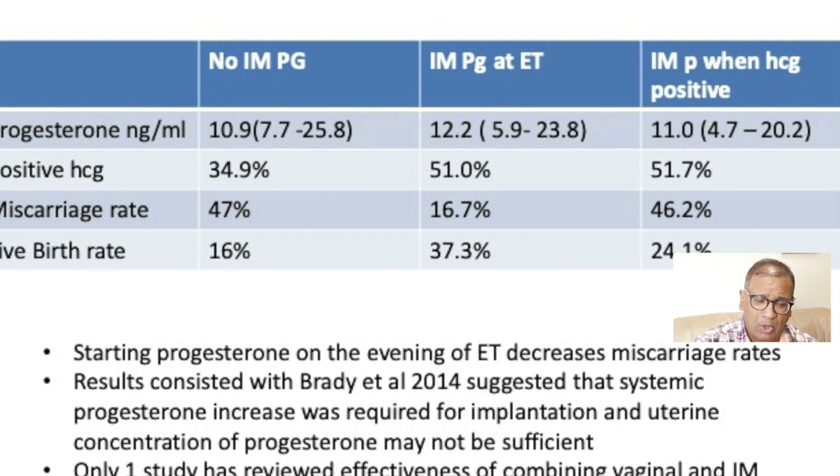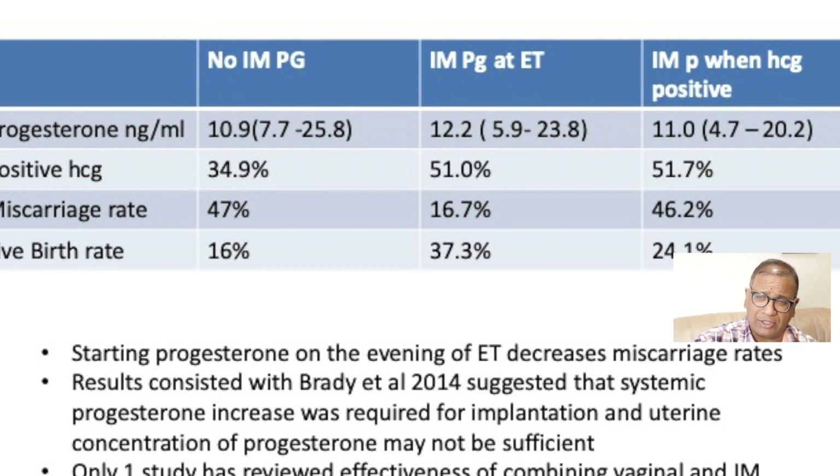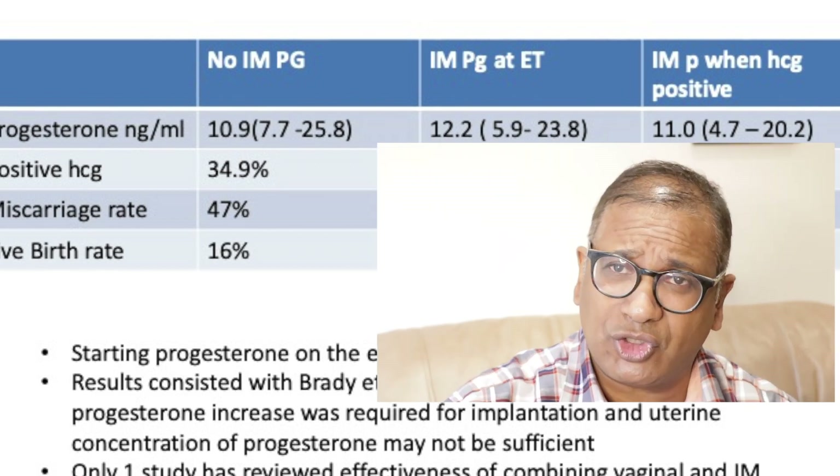This seems to go hand in hand with Brady's study, which basically said that you needed a certain amount of systemic progesterone to keep pregnancy rates normal. There has been only one study which reviewed the effectiveness of vaginal versus intramuscular progesterone, and it's still difficult to come to a complete conclusion about what's going on.